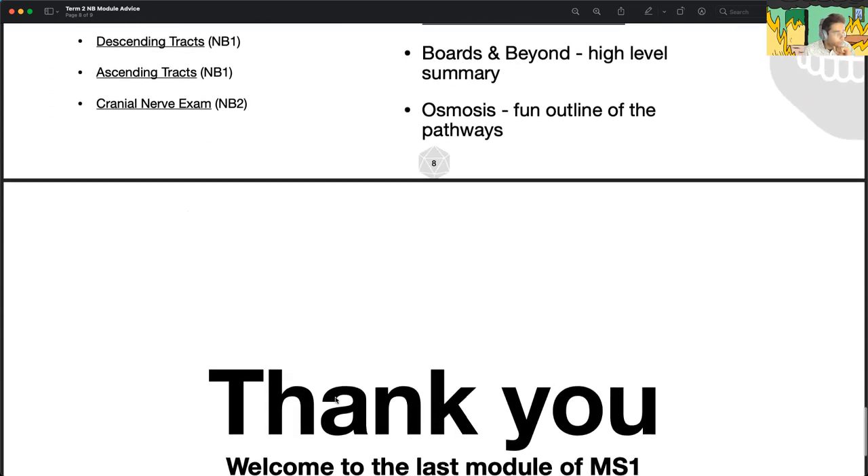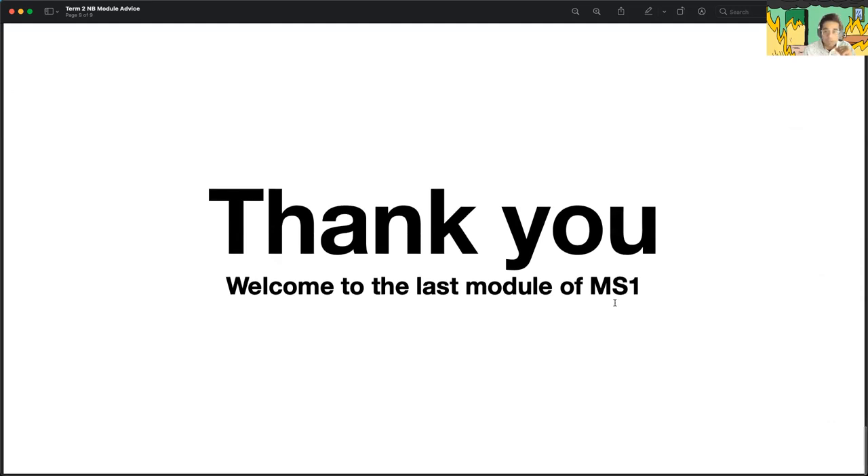That about wraps it up. Thank you guys for coming. We'll stick around for a couple more minutes to answer questions, but all the T4s are in panic mode prepping for our CRS exam. Good luck with NB — feel free to message us. We have a lot of resources and are happy to share them.